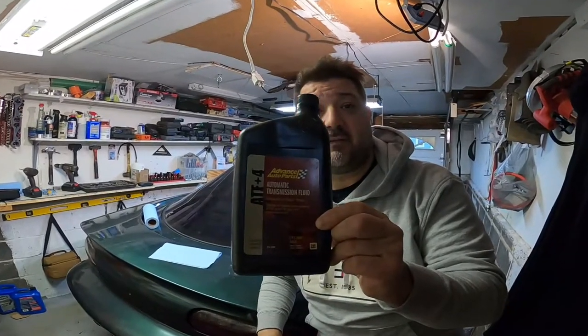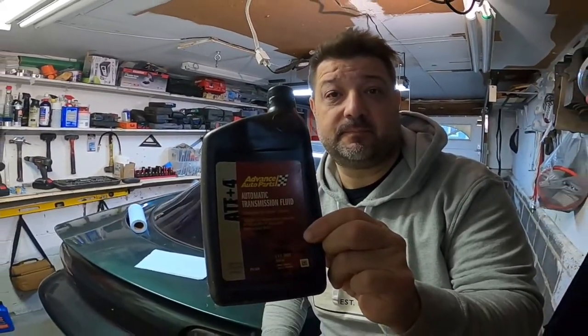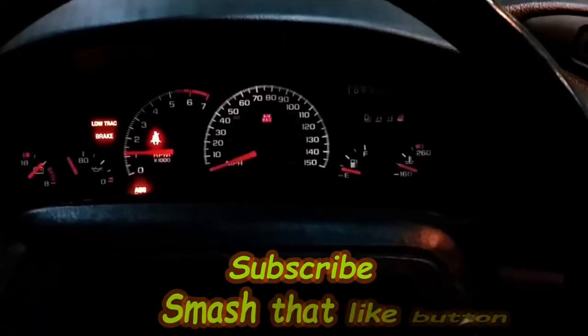What does this have to do with automotive paint? Welcome back to the channel. This is an interesting video, and this is especially for all you painters out there. I shot a video during the summertime that I wasn't going to use, but I thought it was interesting after I looked back on it. Now, what am I talking about?